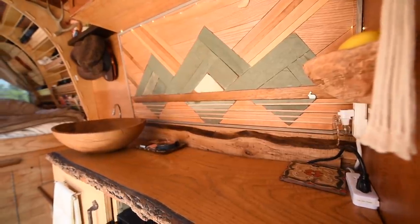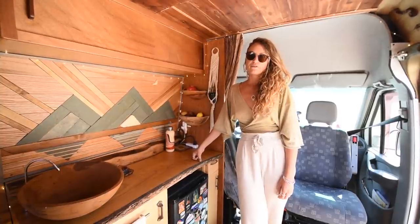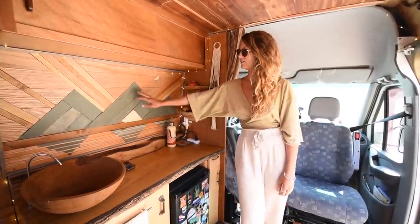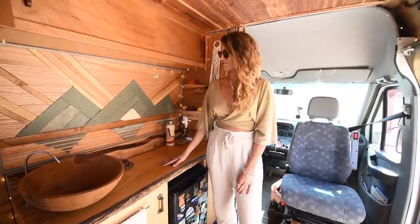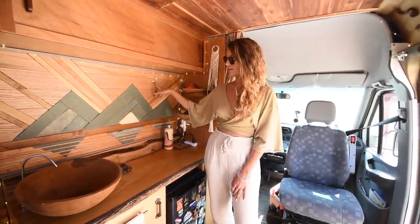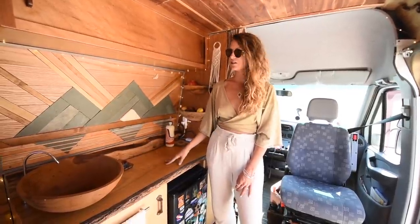I built this backsplash and it's kind of turned into the main feature. We have a friend who's a stonemason — we spent a few days with him while on the road on our first cross-country leg. He had all of this slate on his property and allowed us to use whatever we wanted, so we have this mountain-scape made with slate.